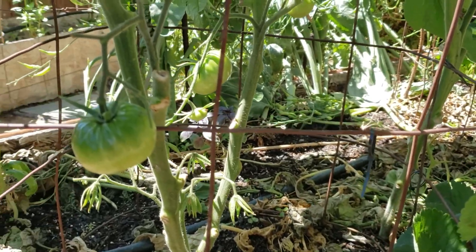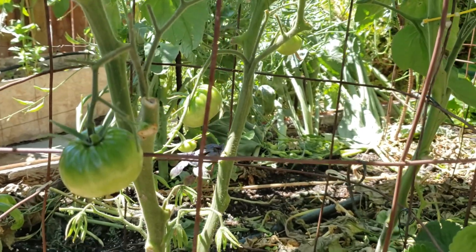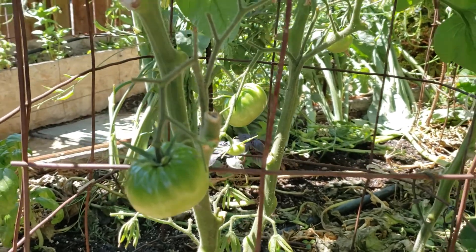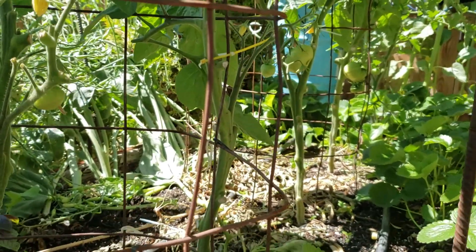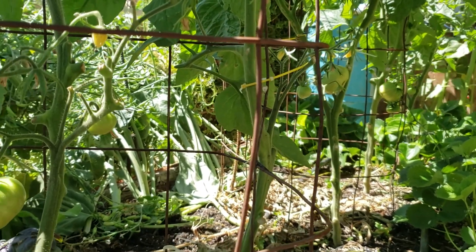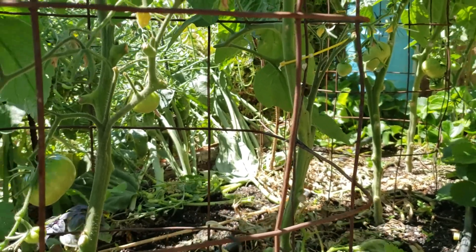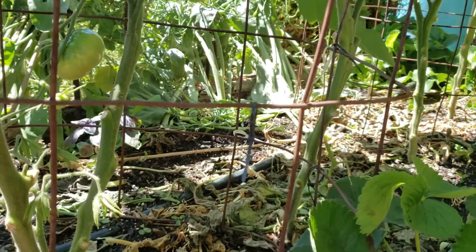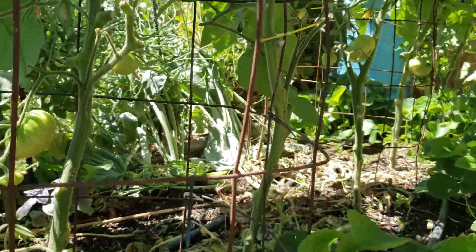Another raised bed with more tomatoes. These are the ones that, if they allow me to enter the competition, I would be entering — because these are the Yellow Brandywine, and they grow super large. Last year the biggest one I harvested was about a pound and a half. You guys can watch my previous videos. That was the Red Brandywine; this is the Yellow Brandywine, but they grow about the same size.